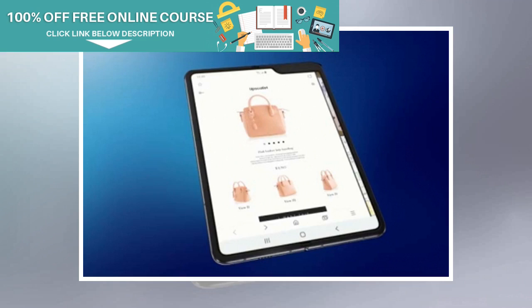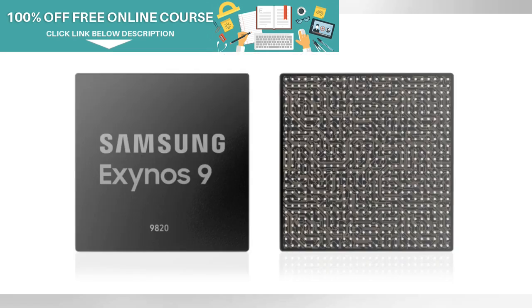According to the Geekbench listing, the smartphone — Samsung SM-F900F — scores 3,418 points on single-core and 9,703 points on multi-core performance. The Qualcomm Snapdragon 855 SoC powers the Galaxy Fold with 12GB of RAM, just like the Samsung Galaxy S10.